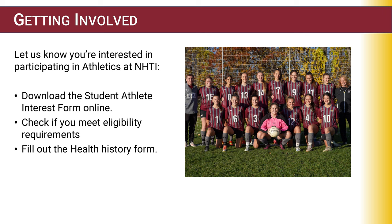How can you get involved with NHTI Athletics? Let us know if you're interested by downloading the student-athlete interest form online. Check if you're eligible, and if you are, fill out the health history form.